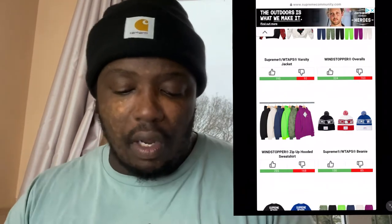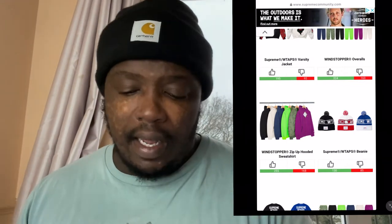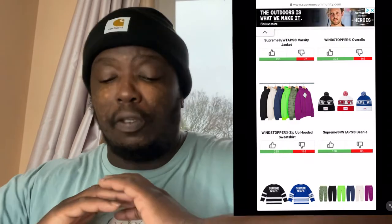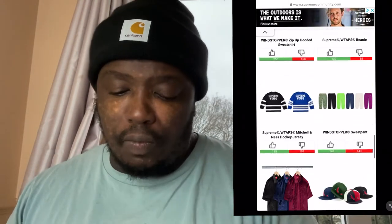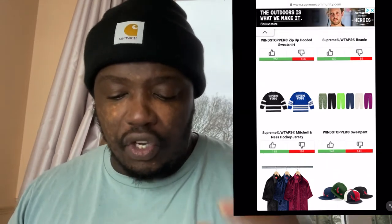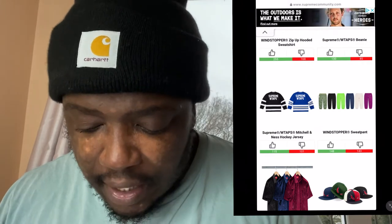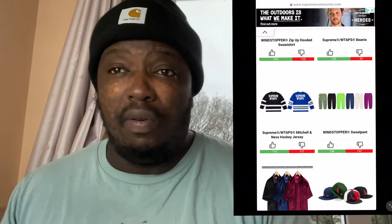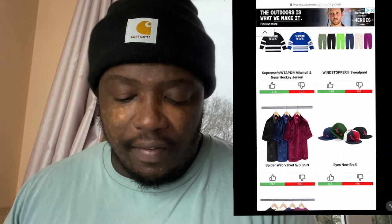Then you've got the zip-up hoodie with the small box logo — just a basic Supreme piece for a regular day, saving the special pieces for certain occasions. We spoke about the beanie hats and the ice hockey jackets. The Windstopper pants look all right too — nice fit, that's about all I can say about them.